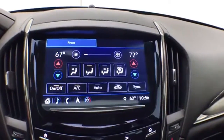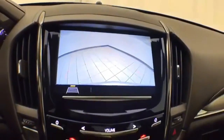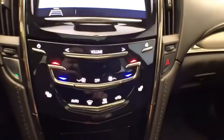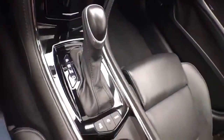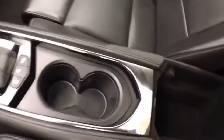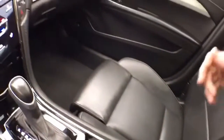Dual-zone automatic temperature control to make sure everyone's comfortable. And that is, of course, where the backup camera display is. Hard keys below for the things you use most often. That automatic transmission. Storage in the armrest — USB and auxiliary input allows you to connect those media devices.